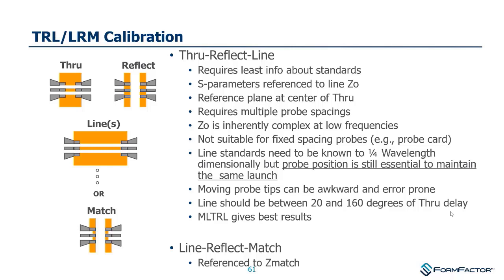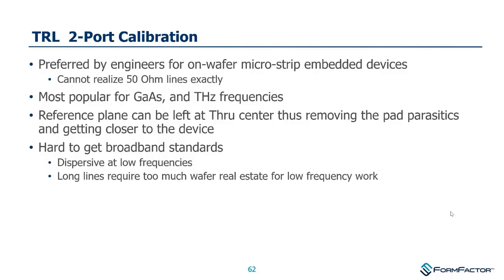When do people choose TRL? For on-wafer microstrip embedded devices, and certainly above 200 GHz, it's probably the best choice. One advantage: when you finish the calibration, the measurement reference plane is at the middle of the through, effectively de-embedding the probe tip to pads and placing the reference offset at the center of the through — which is quite handy.